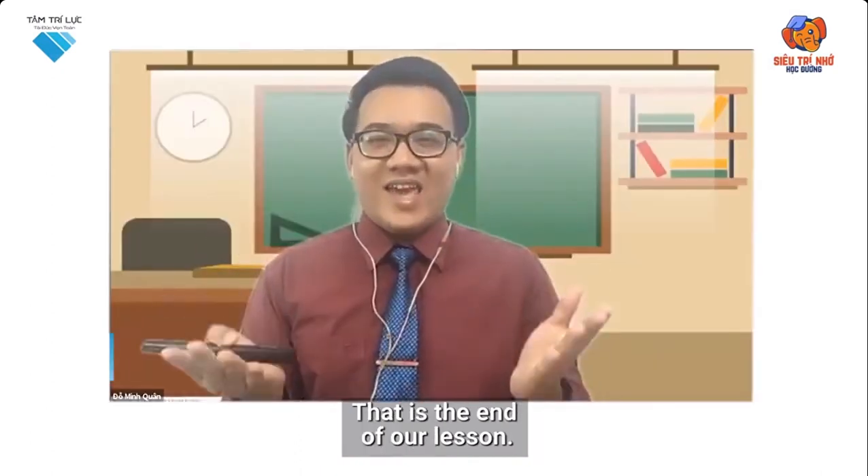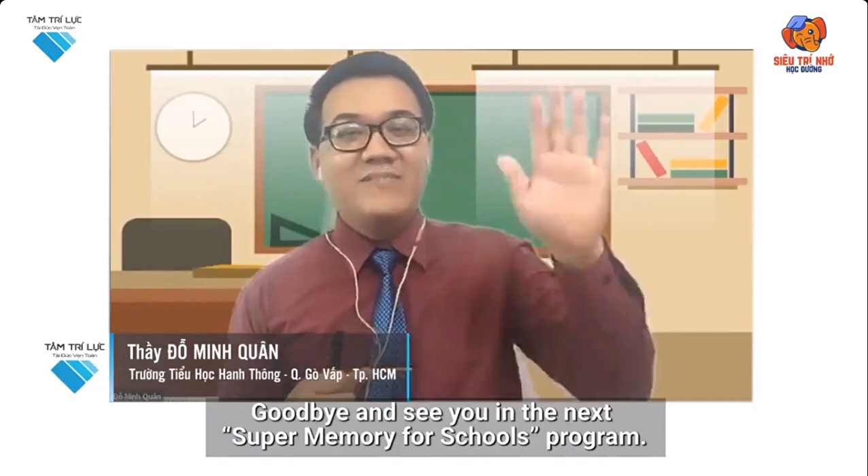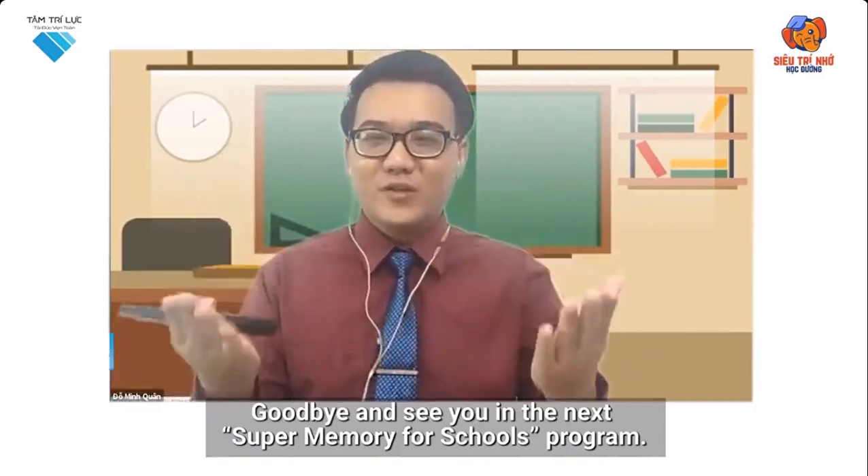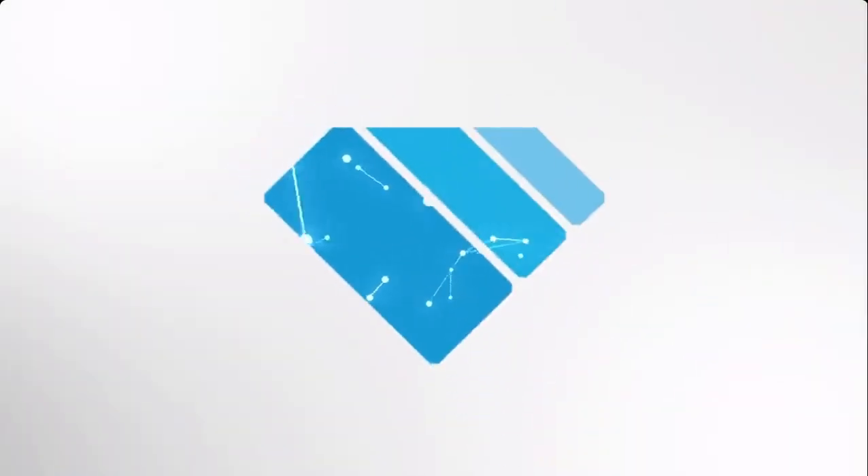That is the end of our lesson. Goodbye and see you in the next Super Memory for Schools Program. I'll see you next time.